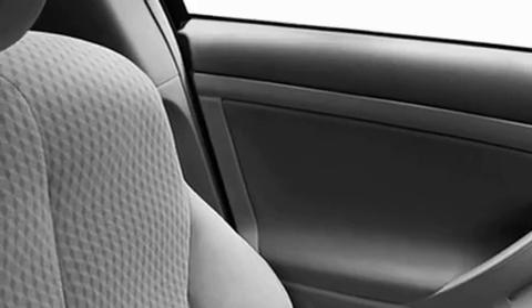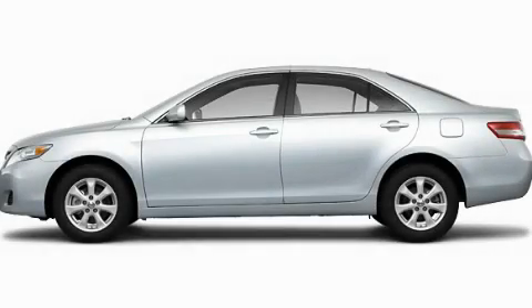With an EPA estimated rating of 33 miles per gallon on the highway, this vehicle pays off in the long run. This vehicle won't last long at this price — call in and arrange a test drive now.